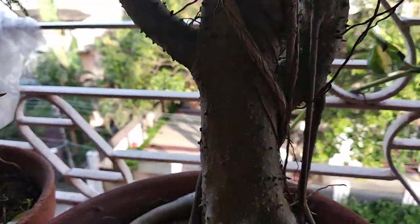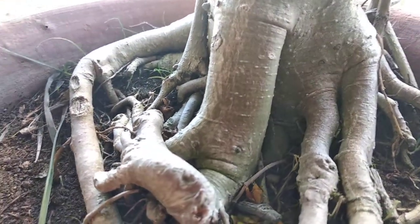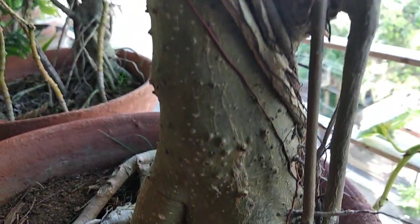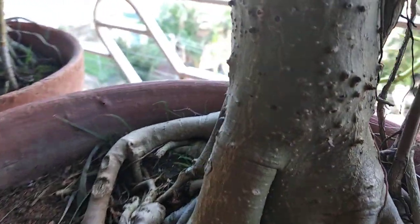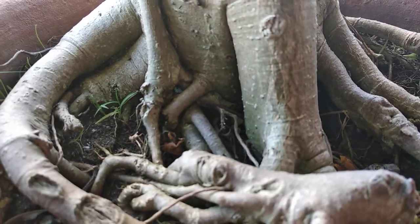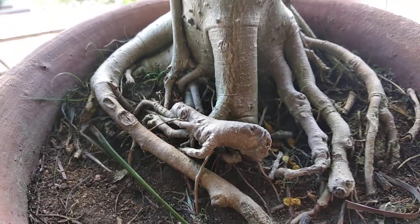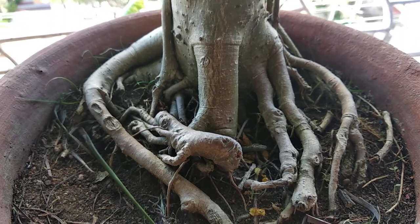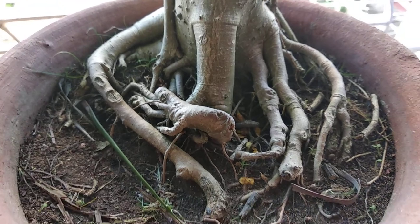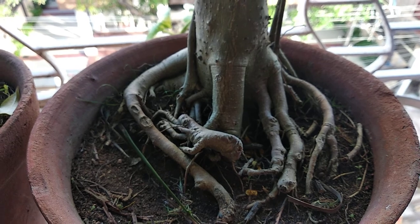This is an amazing creation of nature, so please love nature. Just see the root structure — what a beautiful style, what a beautiful way in which it has developed its roots without any kind of human aid. Just look at it, very beautiful.